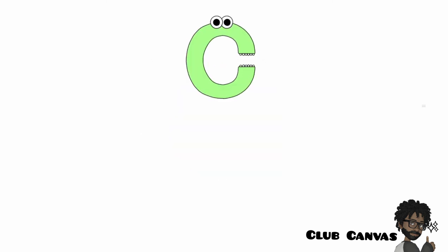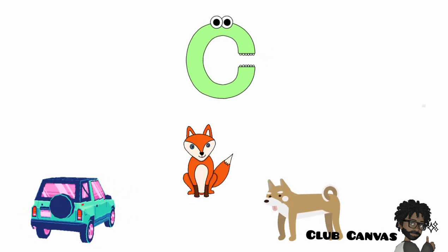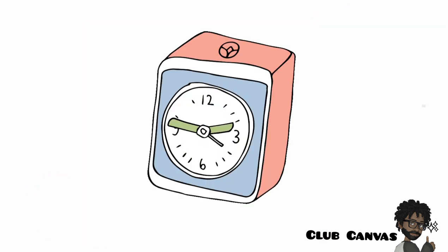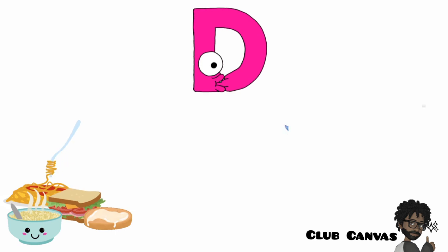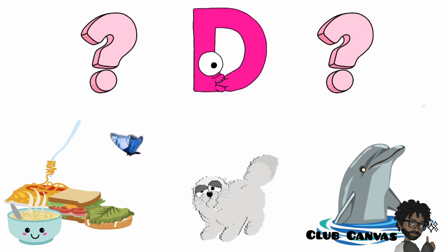C says the sound C in the word car, fox, dog or egg. Which one is it? D says the sound D in the word food, butterfly, cat or dolphin. Which one is it?